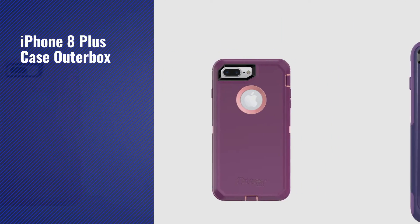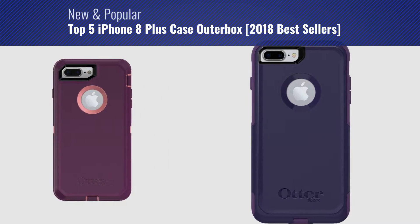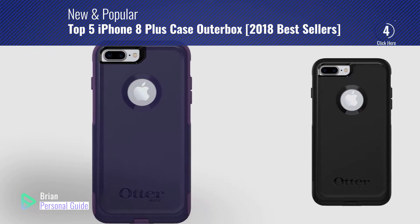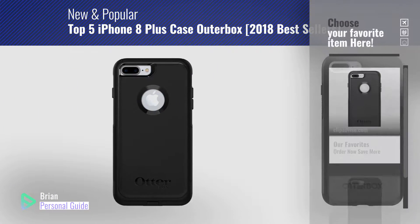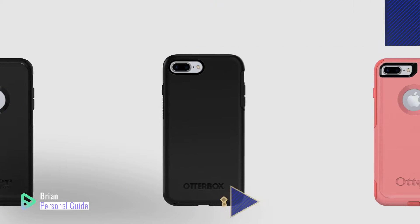If you're looking for iPhone 8 Plus Case Outerbox, this video is for you. My name is Brian, your personal guide. Welcome to our channel. At any time, you can click this circle in the corner and get more info and real-time deals on your favorite products.